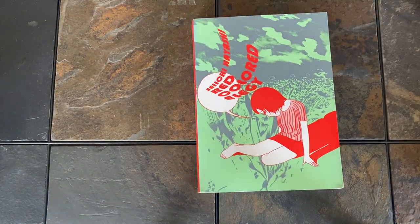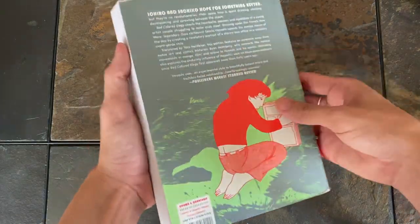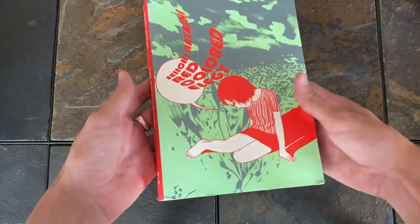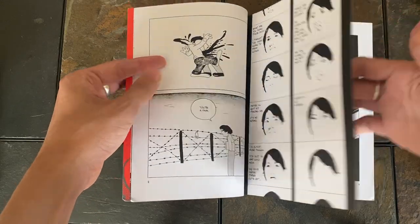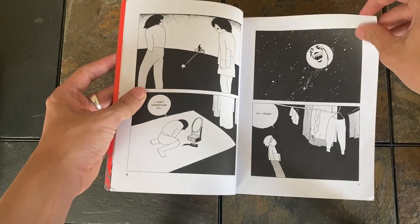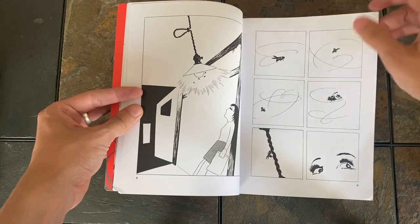Another book I think that has great color contrasting is Red Colored Elegy by Seiichi Hayashi. Just looks really satisfying together, and the book itself is also super cool. It's like a 70s pop art, French-influenced manga. I won't get into it, but it's really cool.